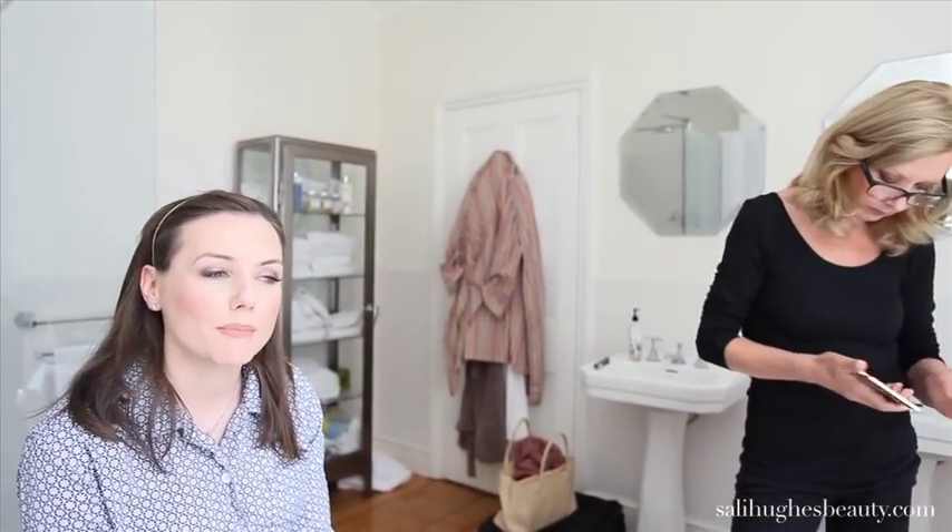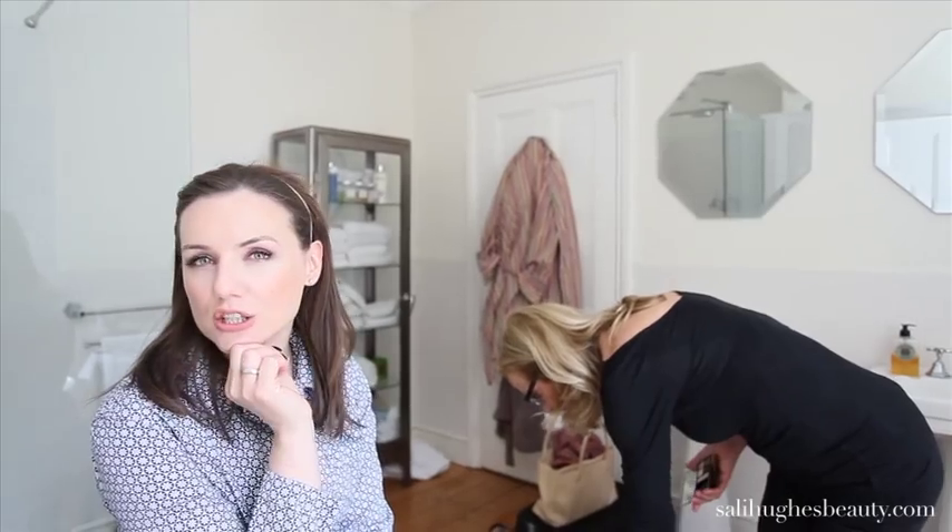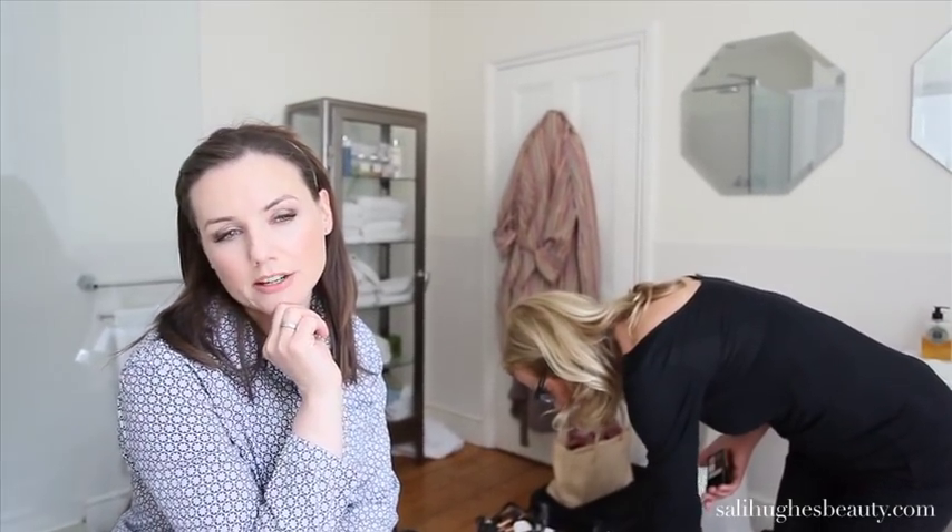Hi and welcome back to SallyHughesBeauty.com. I'm still on my shoot for Pretty Honest, my book, and Mary Greenwell is still here — so lucky. The next shot we're doing is how to look good in a picture. Mary's going to be ramping things up from the very natural look we did before, with more colour on the eyes and lips, bearing in mind what looks really pretty in a picture. Nobody knows more about that than Mary Greenwell, so over to Mary.